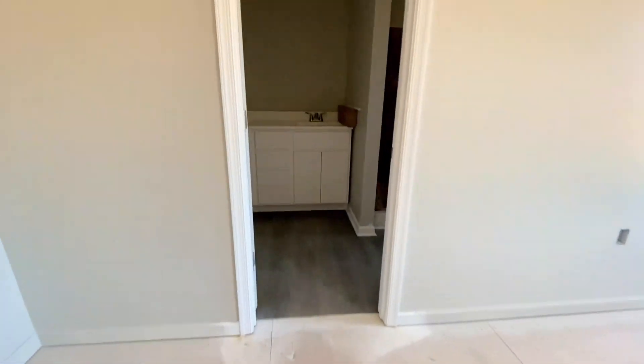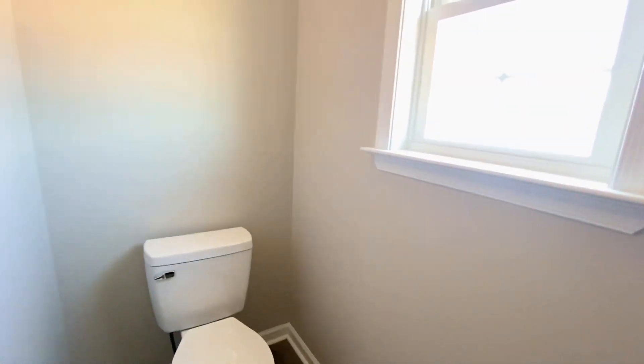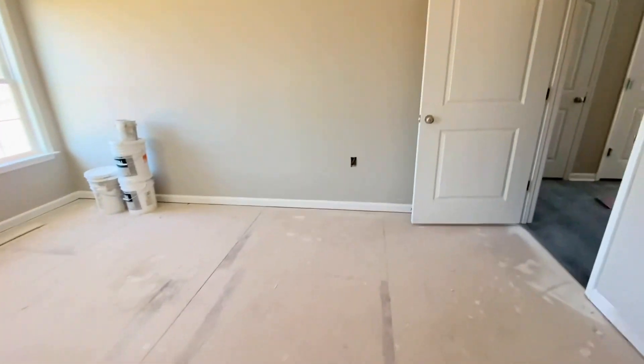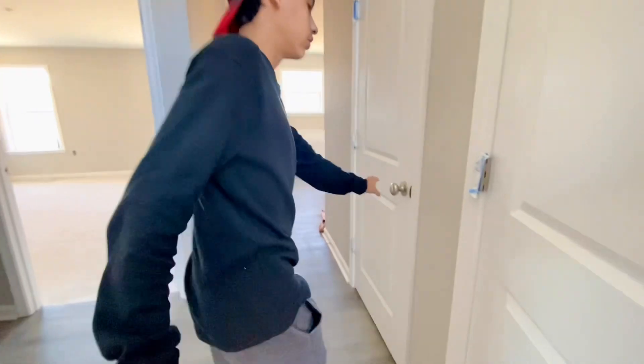I'm going to make my way back to the master bedroom for another overview look. The whole time I'm recording I'm also talking, so it's hard to make sure I'm showing everything — I'm just trying to cover it all. Coming back to this area, I was showing my son the coat closet, which is pretty simple. Sorry I didn't get it in the frame.